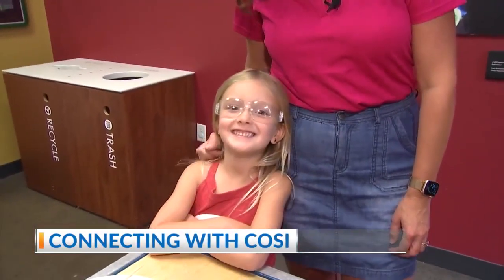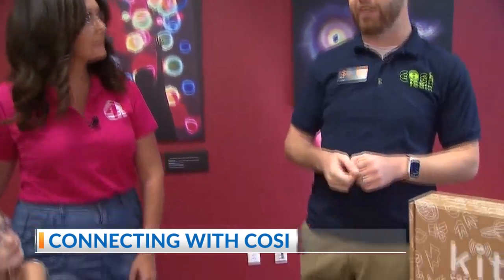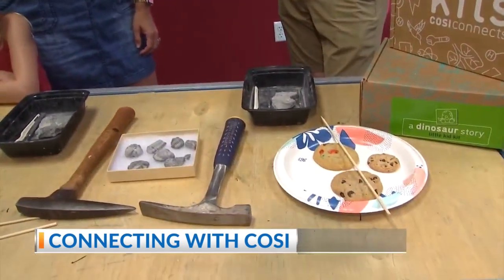I'm back out here at COSI with my daughter Presley. Joe Wood is with me. COSI is closed for a month of cleaning and resetting — an annual event — but there's still plenty of things you can do while the doors are closed. We've got an example of one of our activities that is on our Connects website that you can do at home.